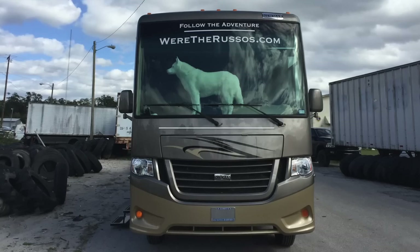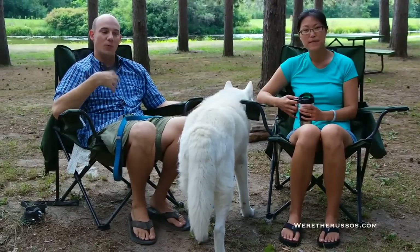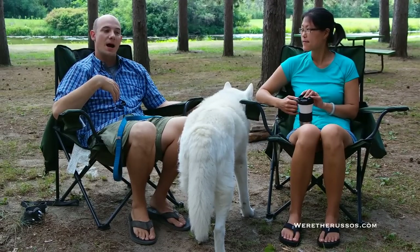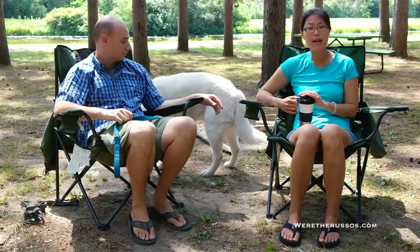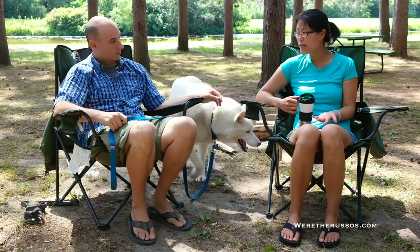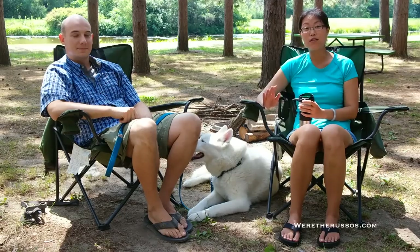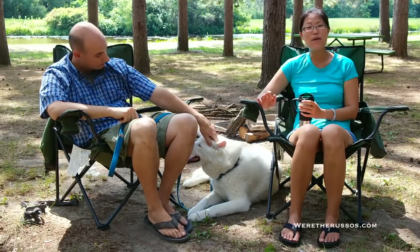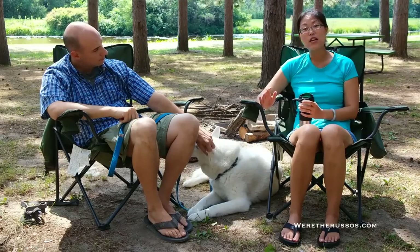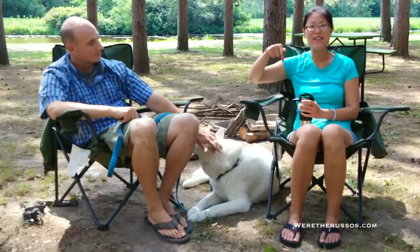Today we are going to talk about RVing with dogs. These are things that we take into consideration and we wanted to pass along some of that information to you. We're also going to talk about all the dog gadgets that Leo loves. We did write an article about buying an RV with our dogs in mind — that's linked in the description below and covers a lot of the topics we're talking about today.